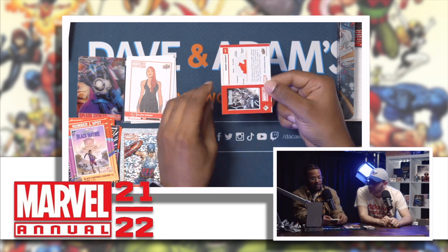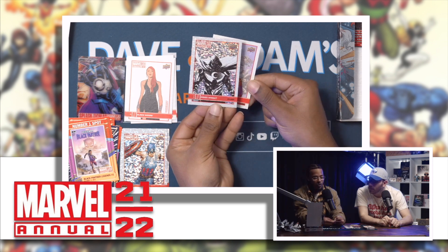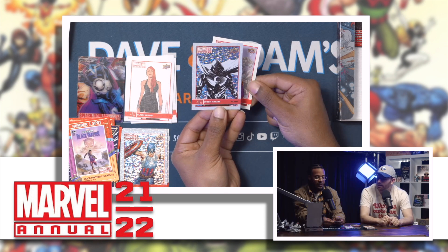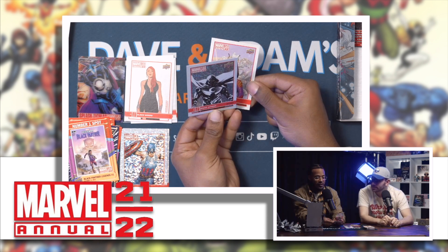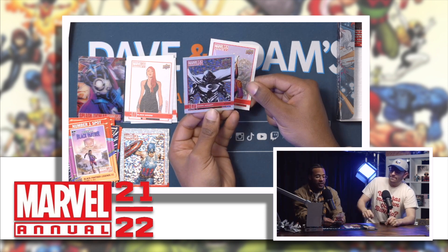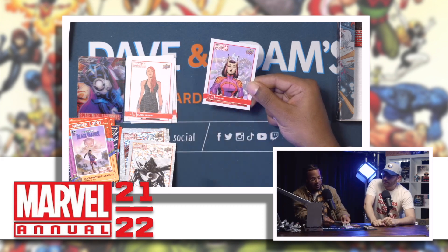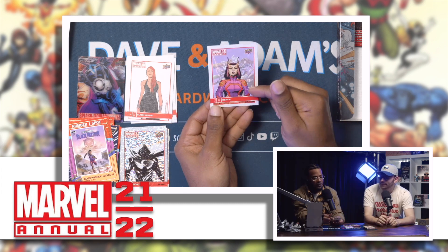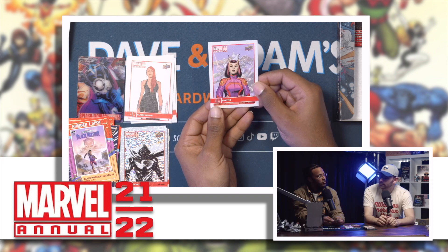Uh-oh — it's a Moon Knight! That's clean — wow. It's got the rain, they're going all out with the emotions. Just the black and white on it — it's clean, I like that a lot. Mantis — she's got the Guardian jacket too. Her look is a little different, more purple.